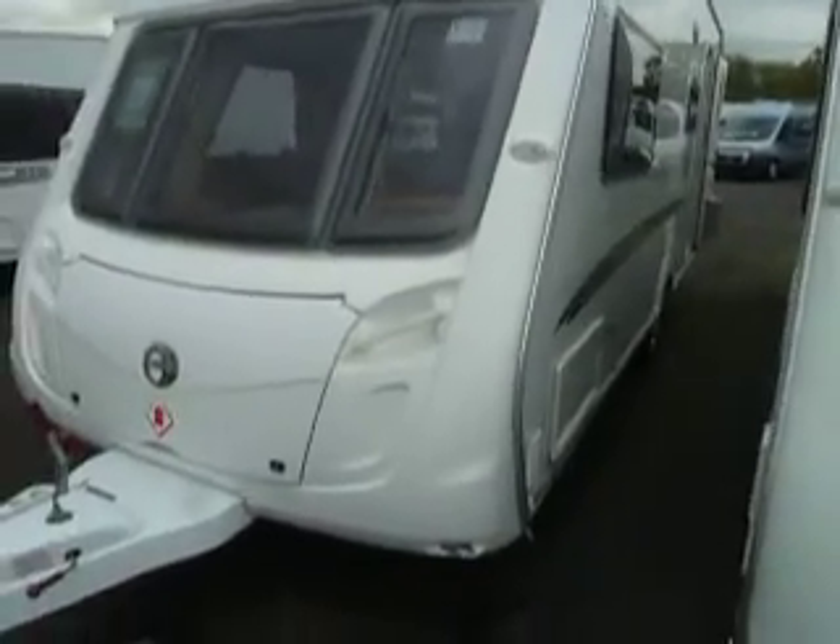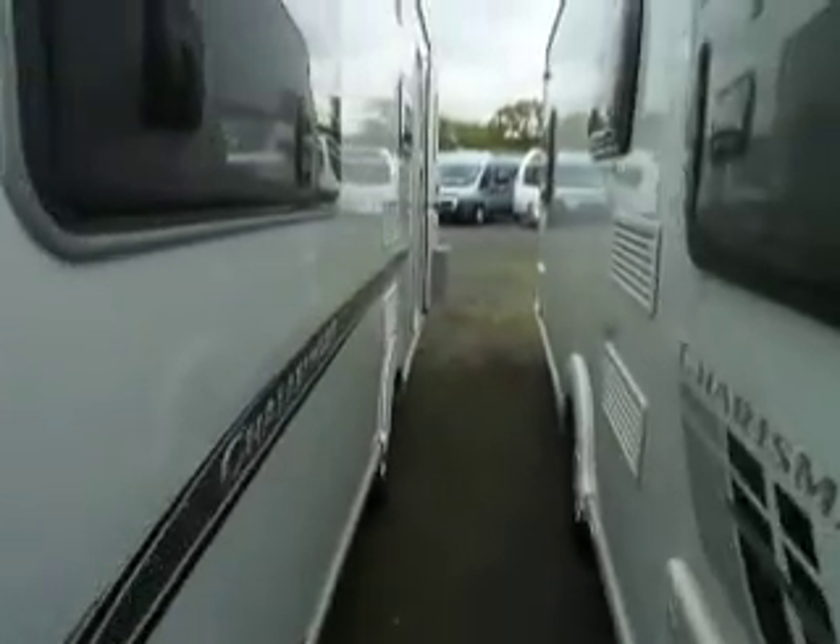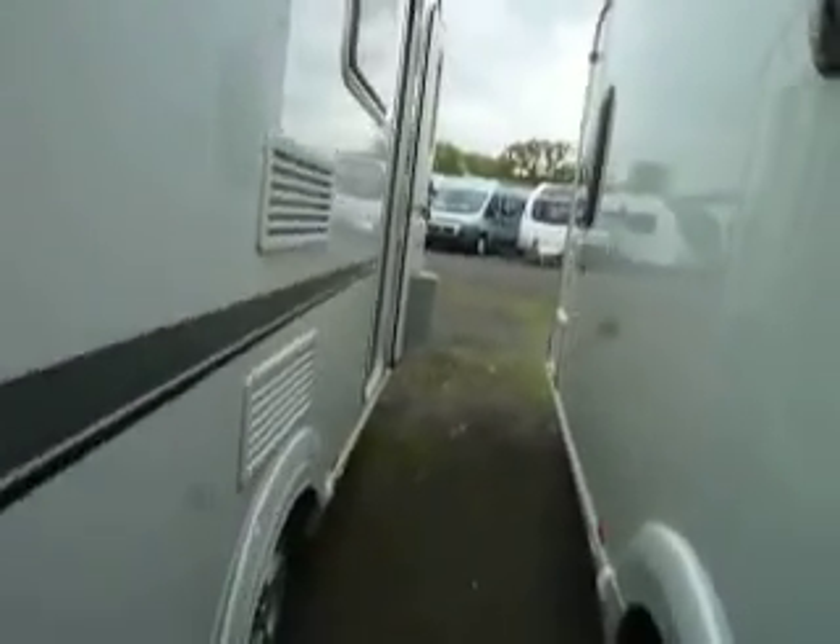Welcome to Salop Leisure. Here we have a Swift Challenger 530. We have a barbecue point fitted on the outside.